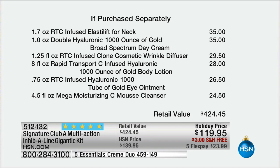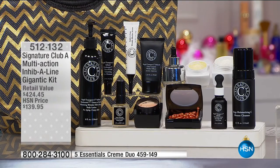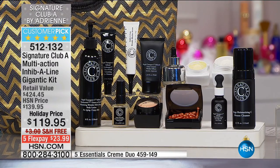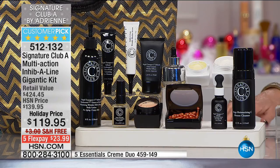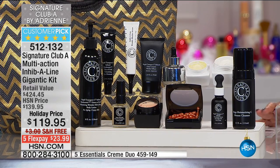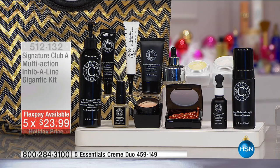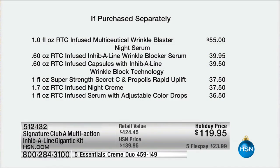This is the top of the top of her line. The most successful iconic product is the Rapid Transport C - that's the one we've sold more of than any other product in the collection. Three of the products inside here are $121, so for about $24 you can get everything at home. We have free shipping, and you can use any major credit card or PayPal. Let me break down the value so you can really see what a tremendous opportunity this kit is.